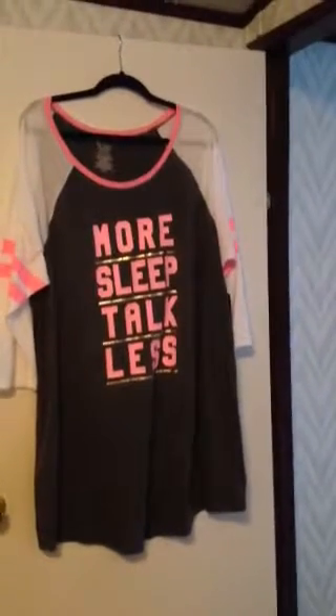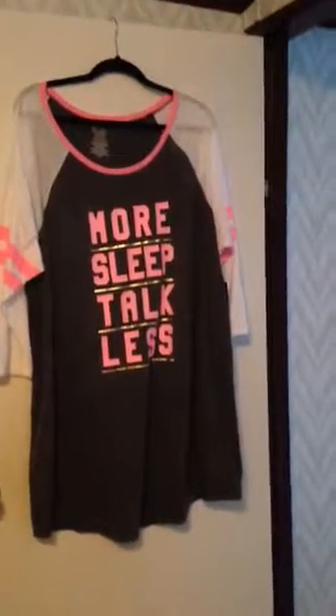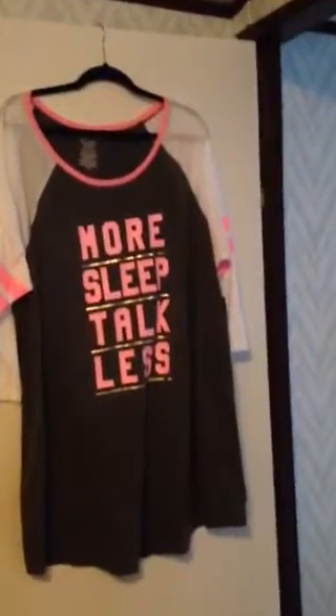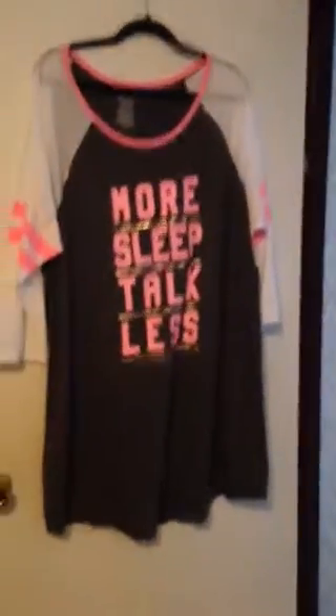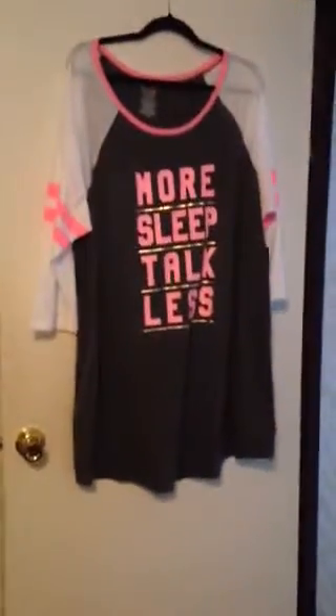It's white and charcoal gray, white and charcoal gray with pink and gold. Oh my God, any person will love it. I feel like it's a dupe for a Victoria's Secret shirt, I believe.